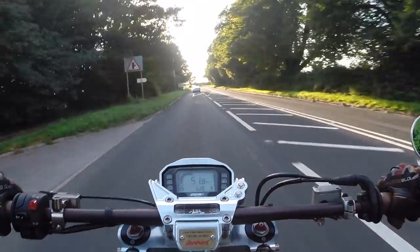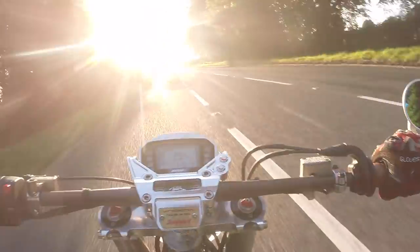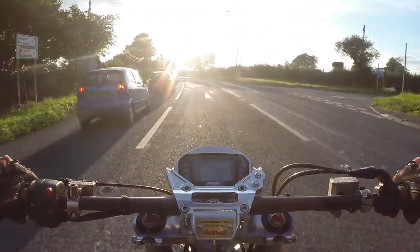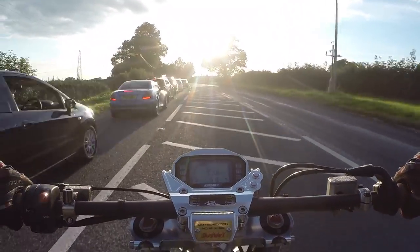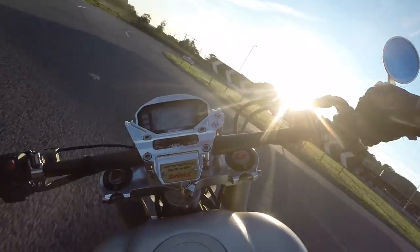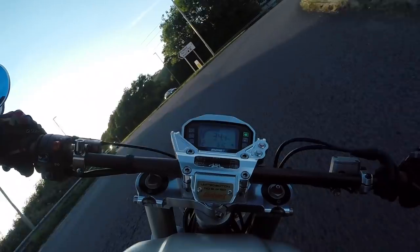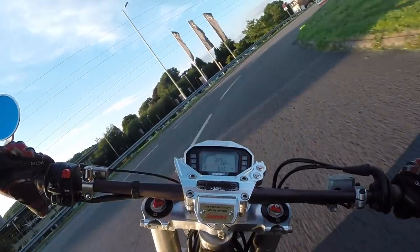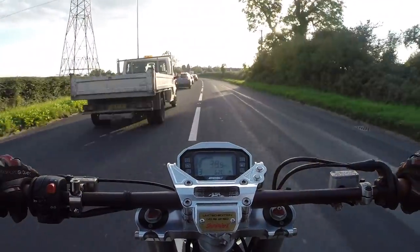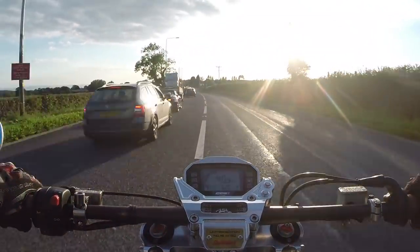The gearbox is incredible — probably the nicest gearbox I've ever had the pleasure of using. Silky smooth, ratios almost perfect. I personally think second is a little bit too short. But the bike seems quite happy to be slightly over-revved, so it doesn't really provide any real-world problems.